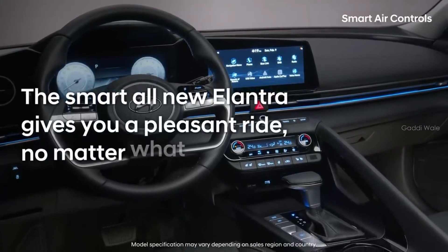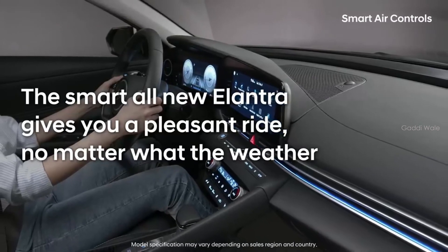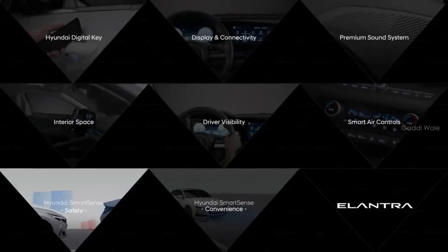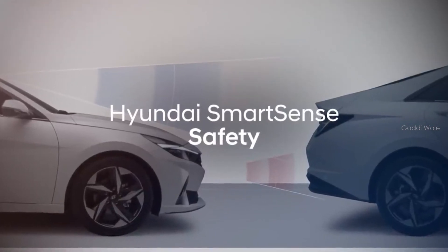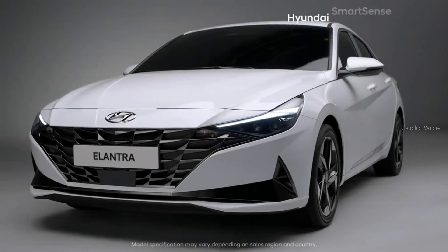The Smart all-new Elantra gives you a pleasant ride, no matter what the weather.